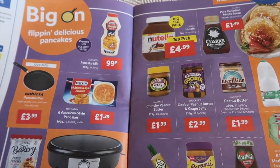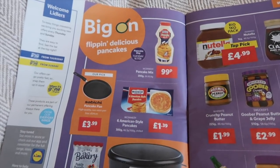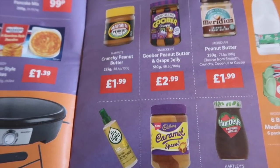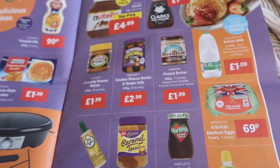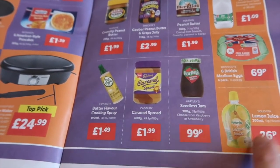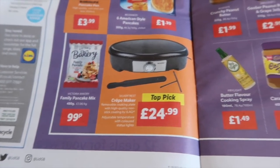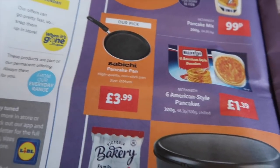With pancake day on the way they have lots of pancake day items: a ready-made mix for 99p, Nutella in a big kilogram pack for £4.99, Canadian maple syrup, coconut and peanut butter, Guba peanut butter and grape jelly, and all the staples like milk, eggs, and lemon juice for just 26p. They also have a crepe maker in store for £24.99 and a non-stick frying pan for £3.99 which is really good value.